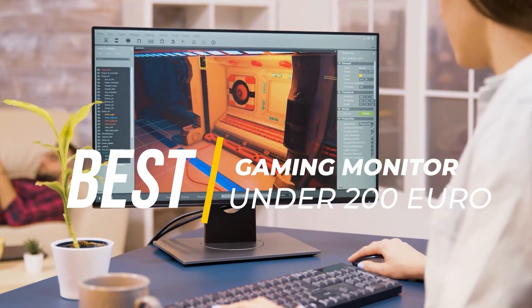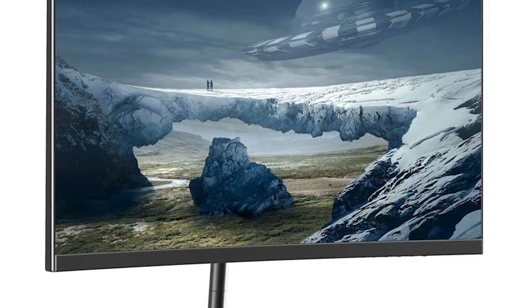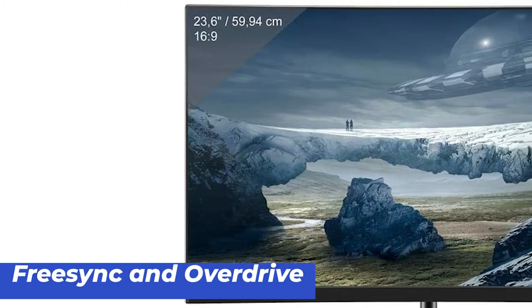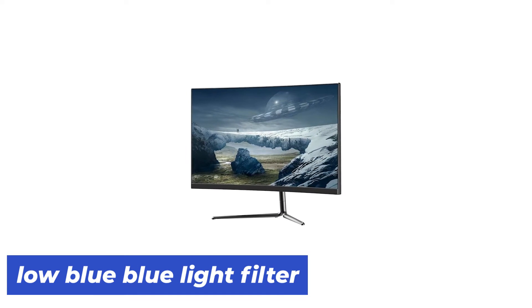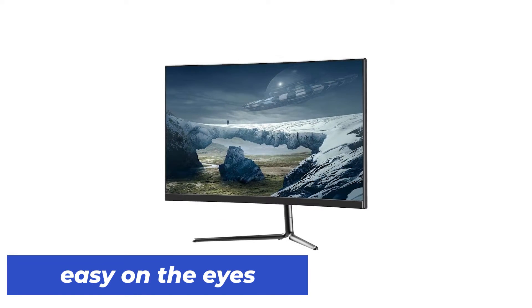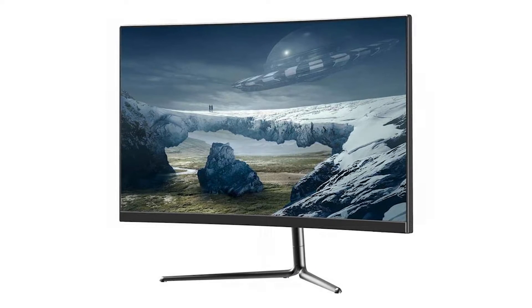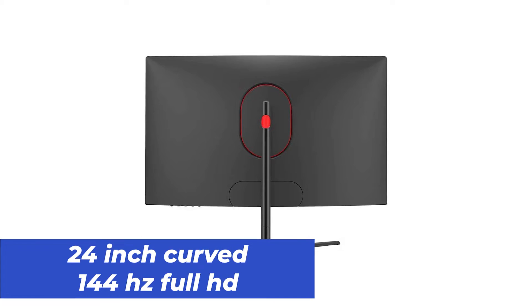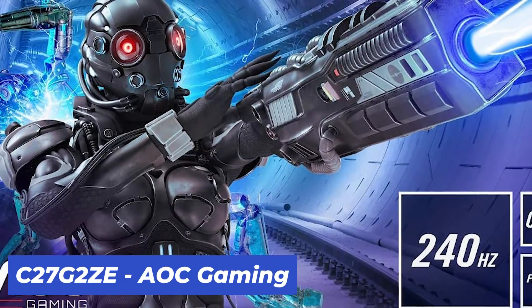In our first category — the best gaming monitor under 200 euros — we were completely convinced by the LC M24 FHD 144 CV2 from LC Power. This monitor costs around 180 euros, making it by far the cheapest one we're presenting here. It has FreeSync, which synchronizes the refresh rate of the monitor and graphics card, and overdrive, which accelerates color nuance changes through pre-calculated pixels. It also has a low blue light filter and a Game Plus function. It is 24 inches, curved, with 144Hz and Full HD.